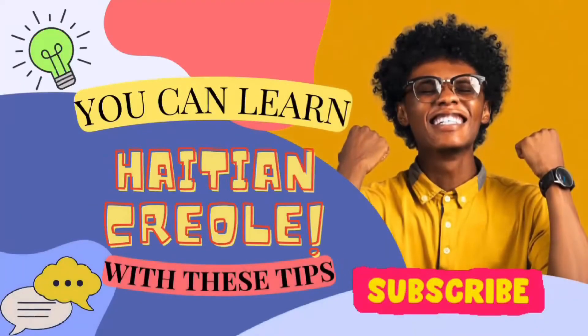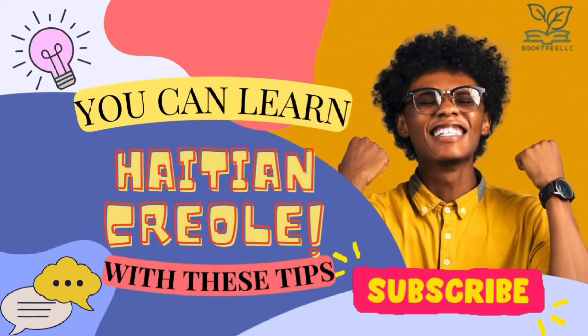Bienvenue étudiants. Welcome students. You can learn Haitian Creole with these simple tips.